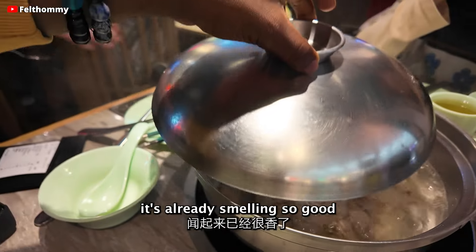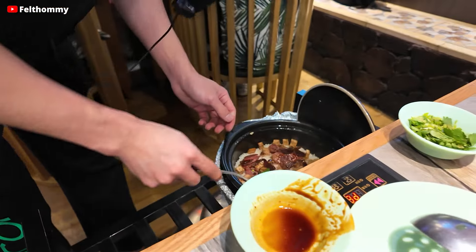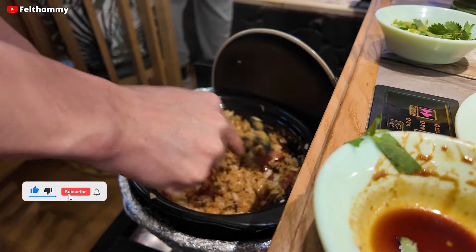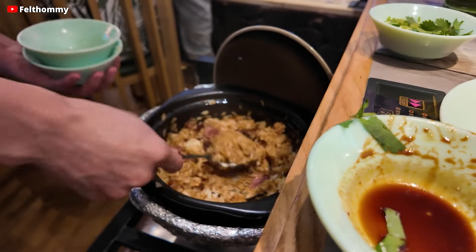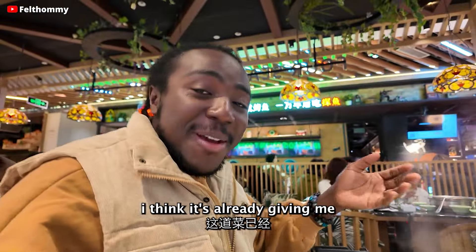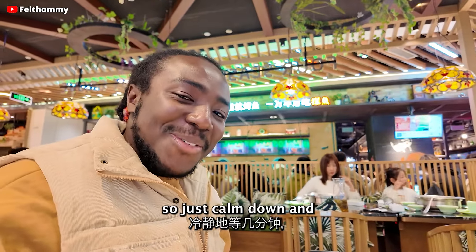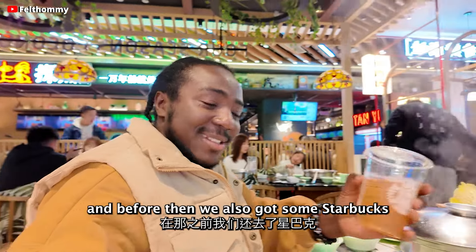It's already smelling so good and I can't wait to show you the final product. They keep bringing some more ingredients. So they gave us this rice, and we wait for it to boil and we'll eat it with this. I can't wait to eat this and tell you how it tastes. Before then, we also got some Starbucks.